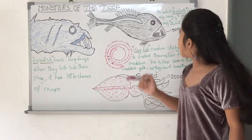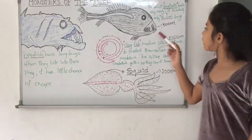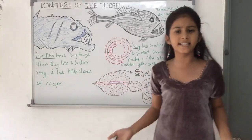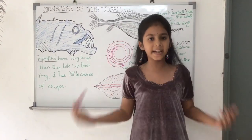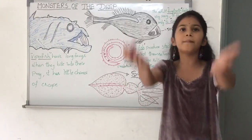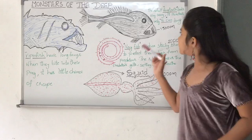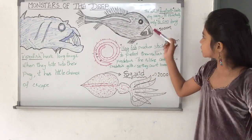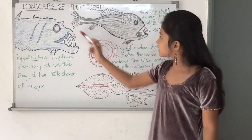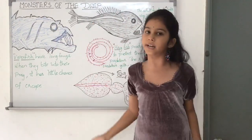Now I am going to tell you about the fangtooth fish. The fangtooth fish can be found 500 meters underwater. It stays in deeper waters during the day where it is very safe for them. And at night, they swim upwards toward the surface and find smaller fish or squid to eat. This is a picture of the adult fangtooth fish. The adult fangtooth looks very scary, but it is actually only 16 centimeters long.